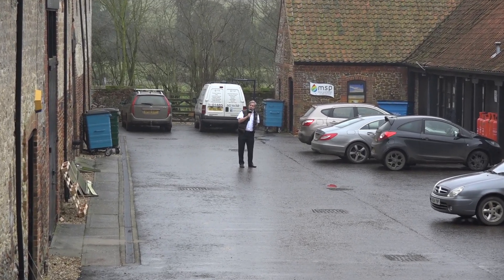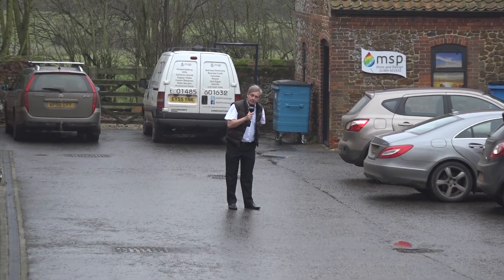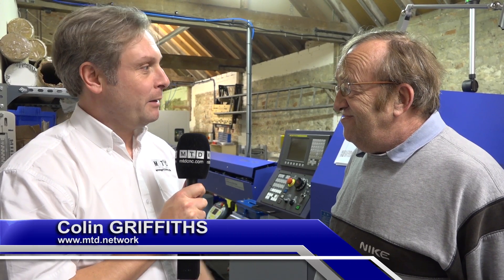A day trip to Norfolk. We're at Tefloturn Precision Engineering, where we're going to have a chat with Mick, so let's go inside and see what he's got to tell us. So Mick, thanks for having us along at Tefloturn. Give me a little bit of insight about the company, please.